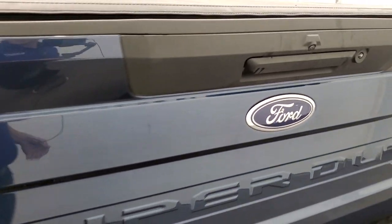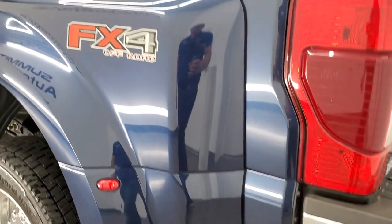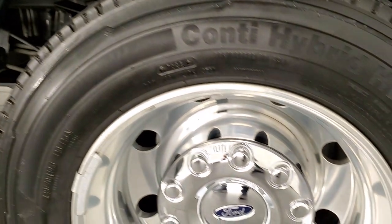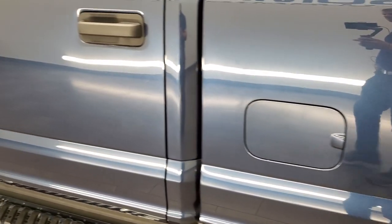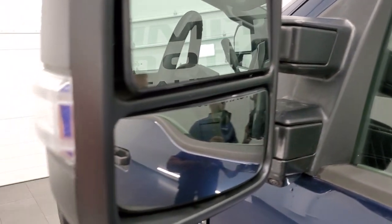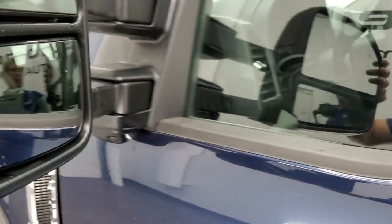The tailgate shuts nice and solidly. As you go down the driver's side, it's just as clean as the passenger side. It does have the FX4 off-road suspension package, which gives you all the skid plates and everything underneath the truck. This back rim is in excellent shape. It does have the telescopic tow mirrors — they have blind spot monitoring, directional signals, they telescope out manually, and they fold in.